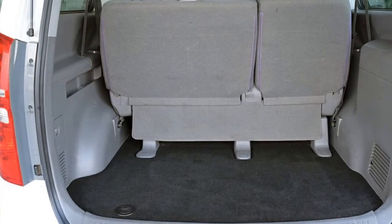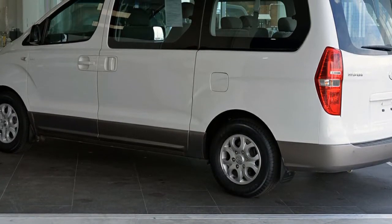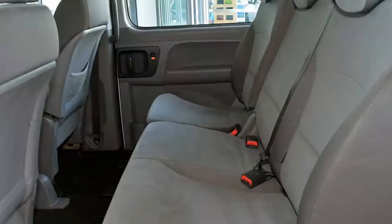This vehicle has all the features you could dream of: remote central locking, tinted windows, alloy wheels, air conditioning, power steering, a CD player and more. If you're looking for a first rate vehicle,